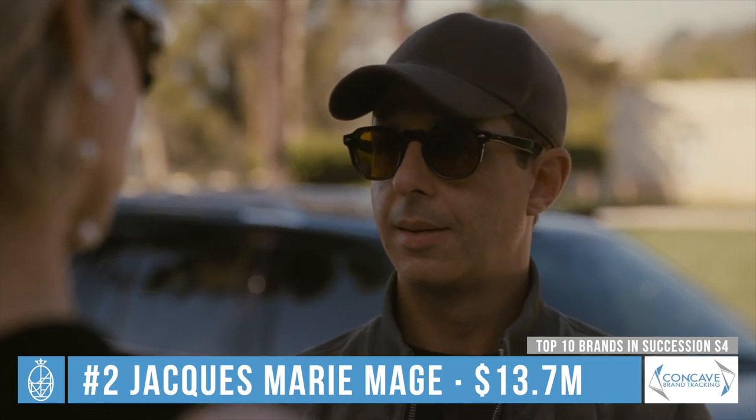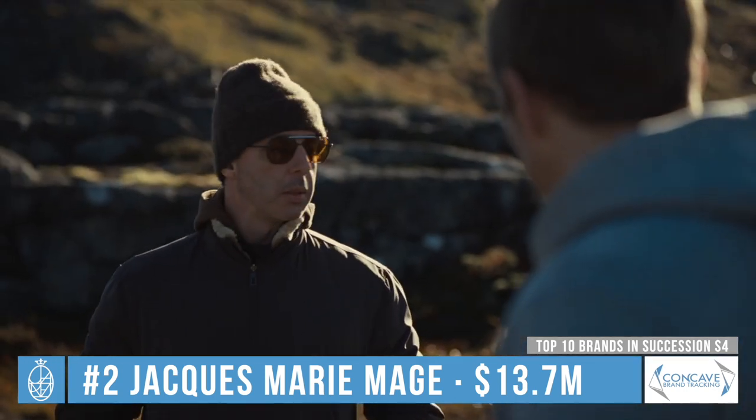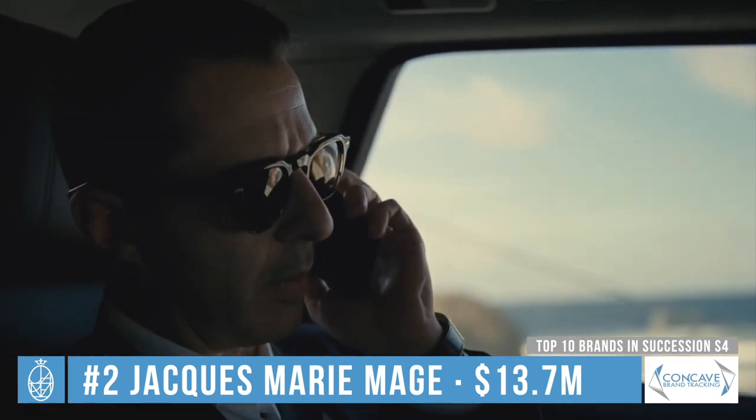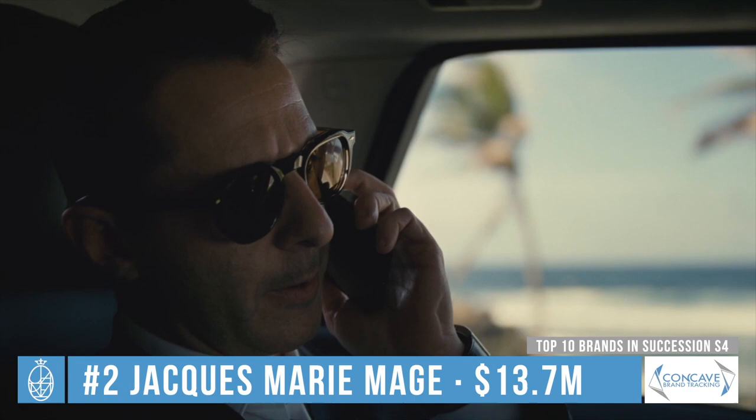Jeremy Strong wears two different models of Jacques Marie Mage in six episodes of season 4 of Succession. This added up to over 17 minutes of screen time and was worth nearly 14 million dollars.